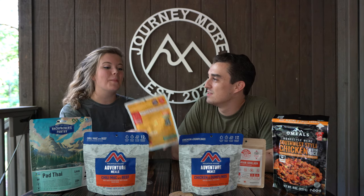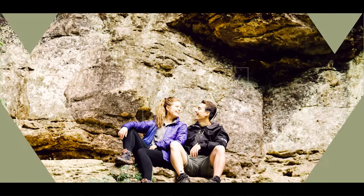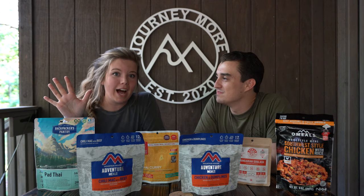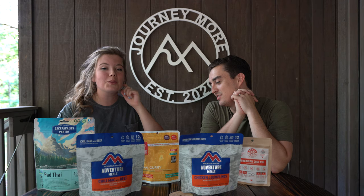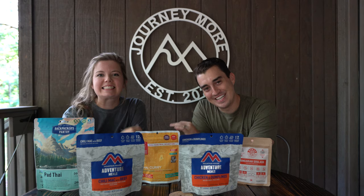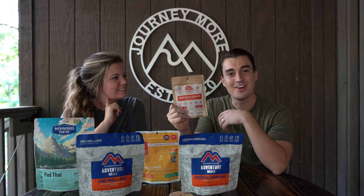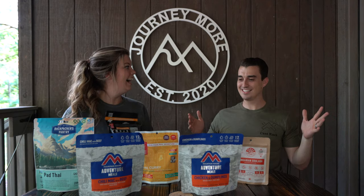In this video, we are doing a taste test of some backpacking meals side by side so you can decide what is best for you. We have five different brands and six different flavors. I'm most excited for the Southwest Style Chicken from O'Meals, and a little nervous about some of the others. Nikki's not as experienced with backpacking food. If I had to pick a favorite, I would say the Hungarian goulash. Let's get cooking.